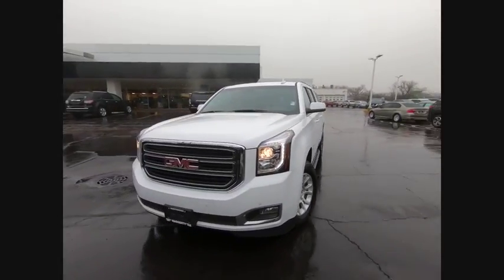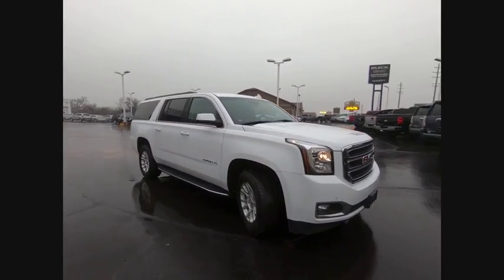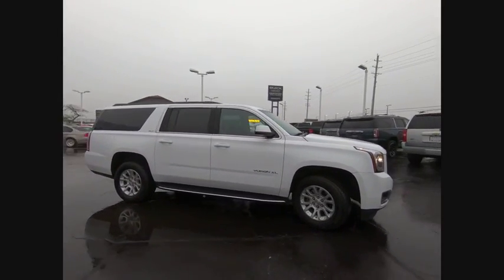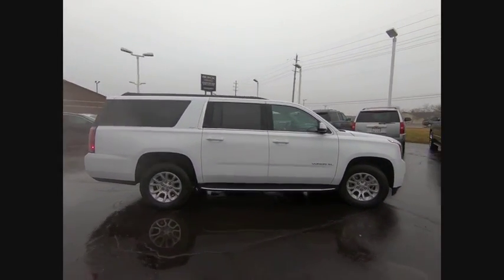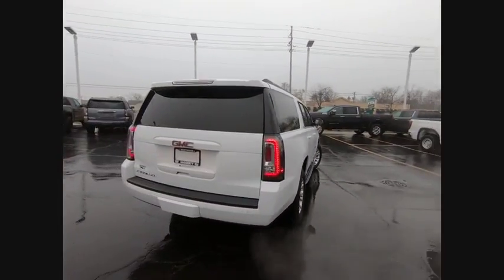Come test drive the 2019 Yukon XL. GMC Yukon XL is a great choice for families who need a full-size SUV with maximum seating. The looks don't hurt either. This vehicle has less than 15,000 miles.